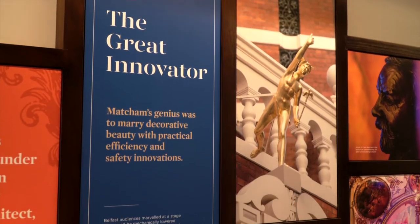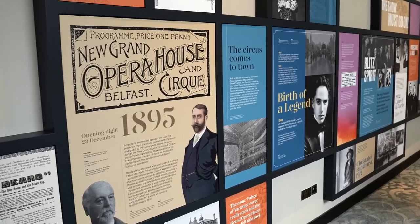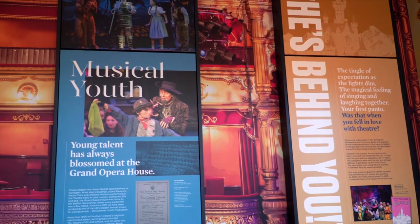Then on the floor above that — the grand circle level — we celebrate the work of the master architect of the Grand Opera House, Frank Matcham. One of the big attractions is the opening of our heritage exhibition, which celebrates 125 years of the Grand Opera House.